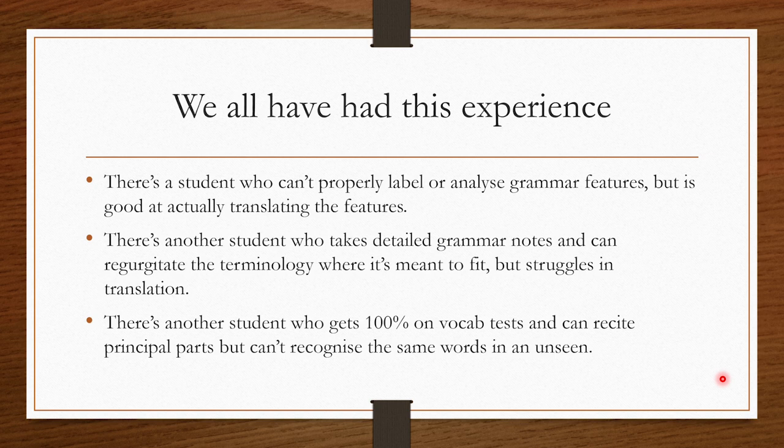We have all had this experience as Latin teachers. There's a student who can't properly label or analyze grammar features but is actually good at translating sentences. And then there's another student who is great at passing grammar tests and can use all the terminology, but struggles to actually apply it in unseen translation. And then there's another student who gets 100% on vocab tests and can recite their principal parts, but can't recognize them in an unseen. We've all seen that.